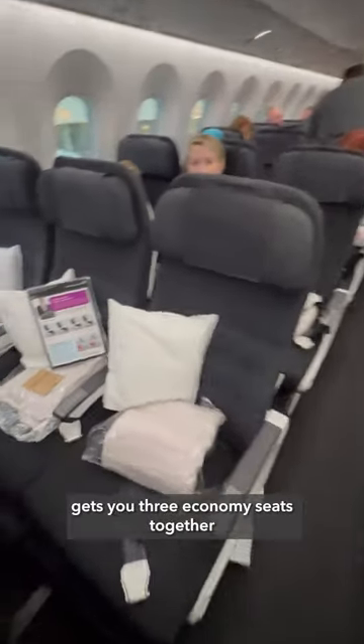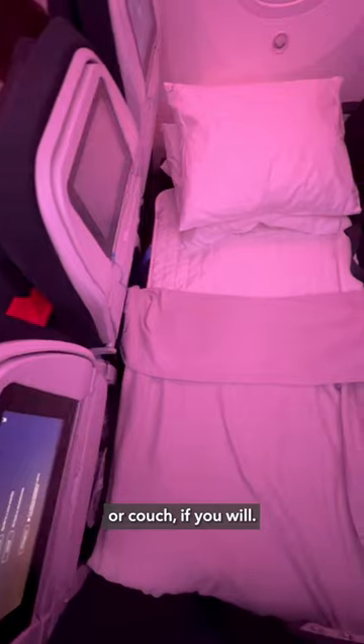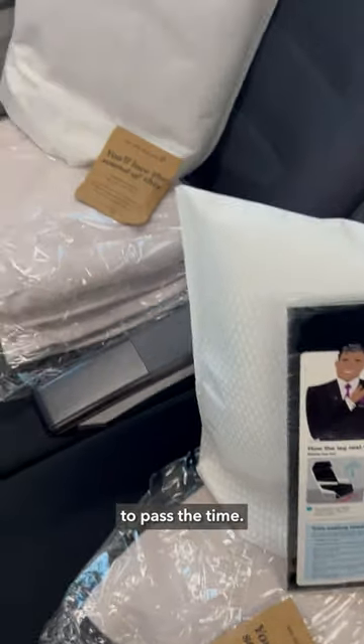Booking a Sky Couch gets you three economy seats together that look pretty normal at first, but once you pull up that little footrest, the whole row becomes a flatbed — or couch, if you will. You'll also get legitimate full-size pillows, blankets, etc., to make your own cozy corner of the plane to pass the time.